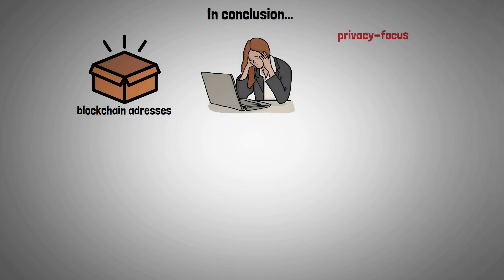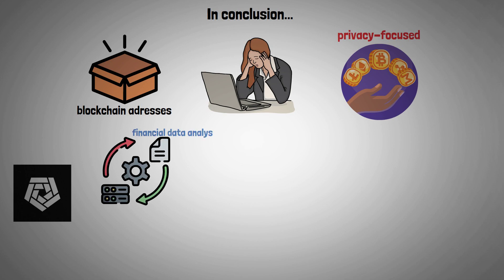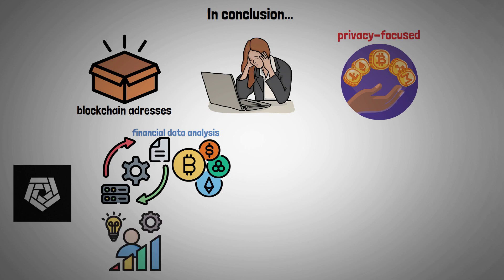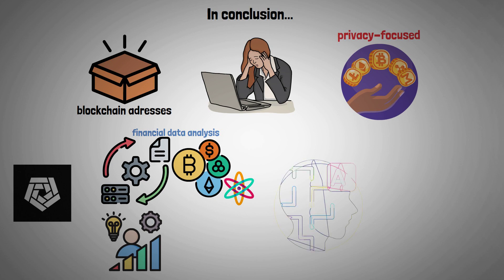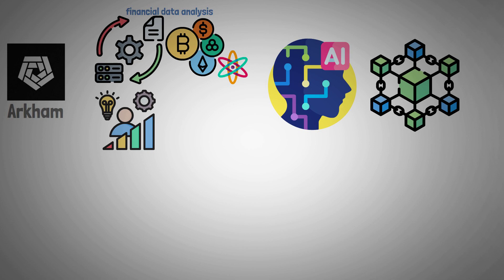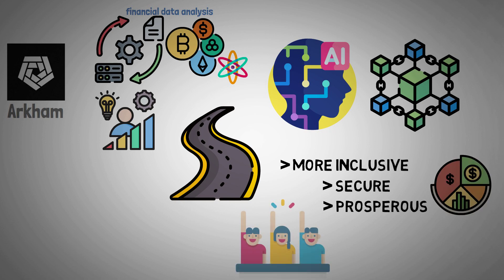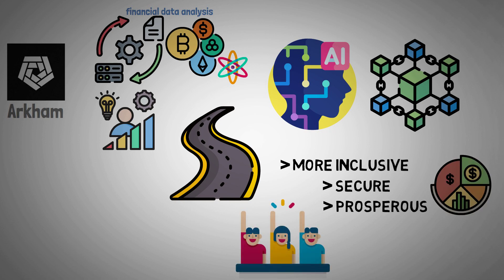In conclusion, although the decision to reveal blockchain addresses may have upset privacy-focused crypto proponents, ARKM is still devoted to transforming financial data analysis in the cryptocurrency industry. The platform aims to increase knowledge and understanding of the dynamic world of cryptocurrencies by leveraging the power of AI and blockchain technology. ARKM's innovations and dedication to transparency may pave the way for a more inclusive, secure, and prosperous financial future for all DeFi participants as the cryptocurrency industry continues to develop.